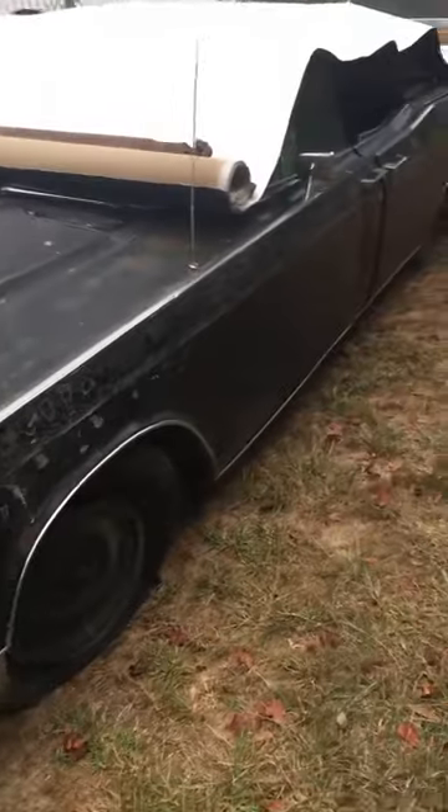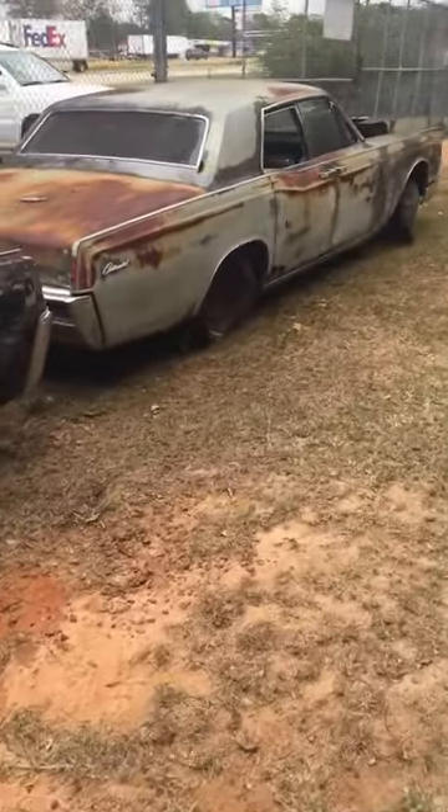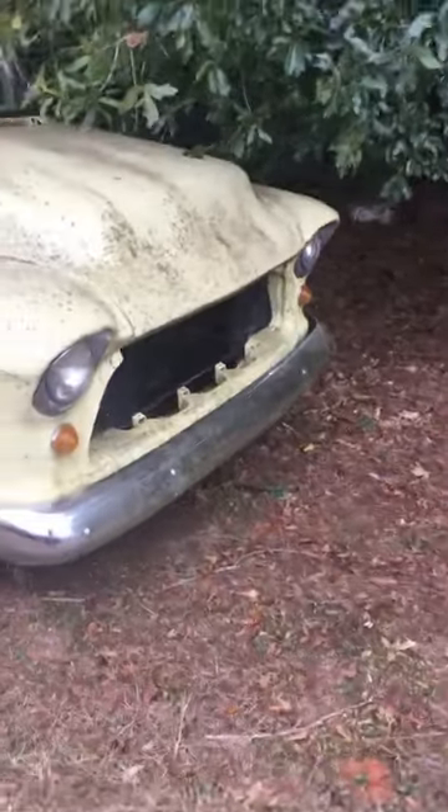Here's a couple Lincolns. There's a convertible and a hardtop, or a post or whatever it is. He's not selling this — that was his father's trunk.